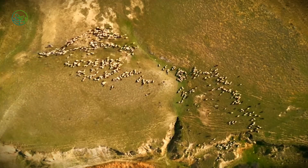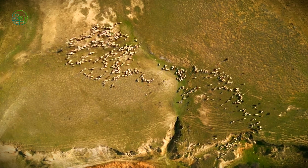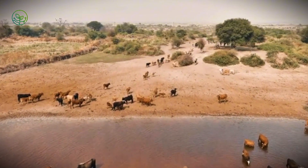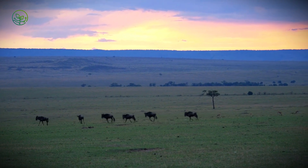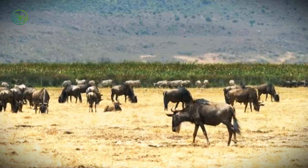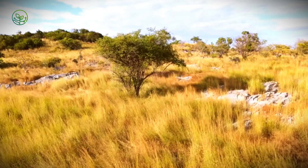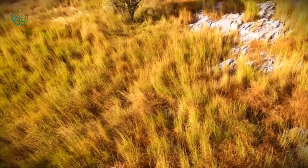Zebu cattle, known scientifically as Bos indicus, are one of the most widely distributed livestock species on the planet. Originally domesticated in the Indus Valley thousands of years ago, these animals have followed trade routes, migration patterns, and colonial footprints across continents. Today, they dominate tropical cattle populations from West Africa to Northern Australia. Unlike European breeds that struggle in intense heat or scarce forage, zebu cattle have evolved to handle both. Their hump stores fat for energy during drought; their loose skin and large ears help regulate body temperature. Their resistance to parasites and ability to thrive on low-protein grasses have made them essential in regions where survival depends more on endurance than speed of growth.